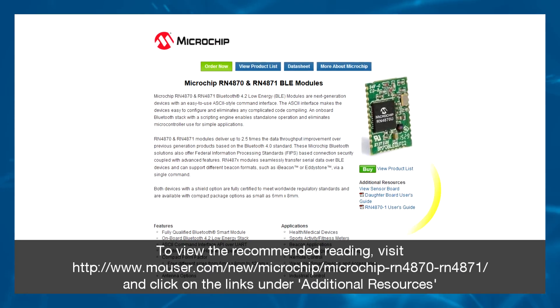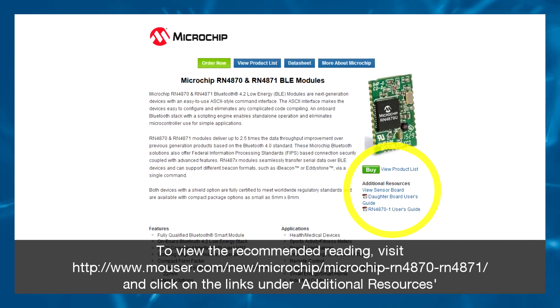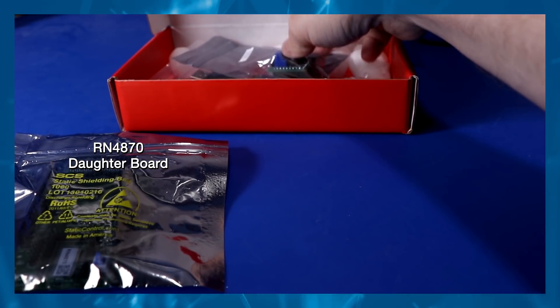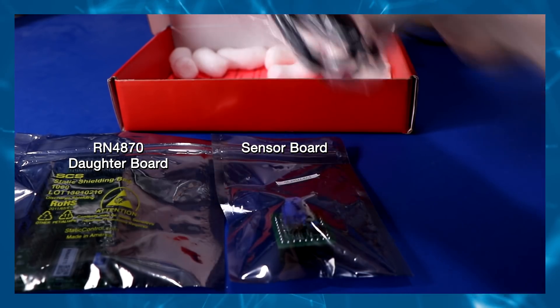Microchip's highly integrated module solutions are self-contained, low power, and fully certified for designers seeking to develop wearable or IoT devices without any Bluetooth Low Energy IP stack or RF experience. Let's take a look at what you receive by opening up the development kit. The package contents include an RN4870 daughter board, a sensor board, and a mini-USB cable.